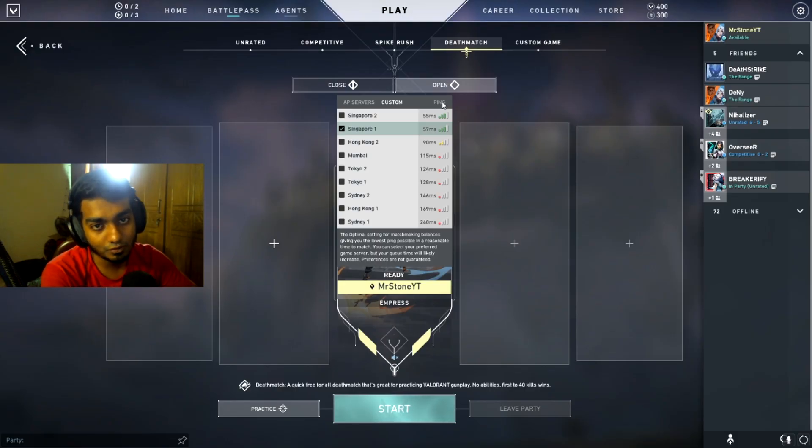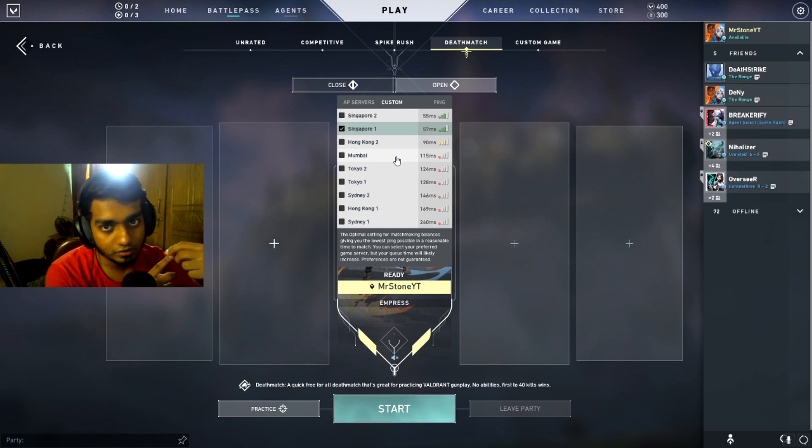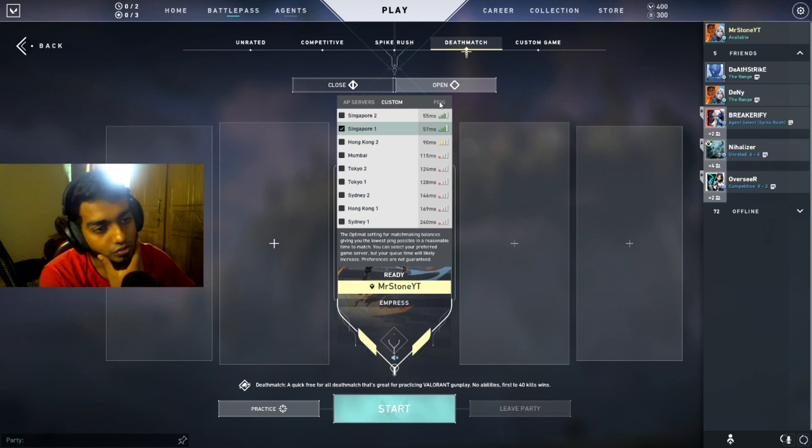Since I'm living in Bangladesh, Singapore is farther away from my country than Mumbai, so why am I having higher ping on Mumbai and not Singapore? The reason is because my internet is routed through Singapore. So if I want lower ping on the Mumbai server, I'd have to call my ISP and tell them to route my internet to Mumbai — but if you do that, all the other games you play on Singapore servers will get messed up.